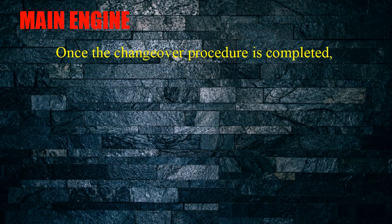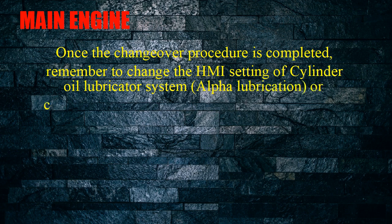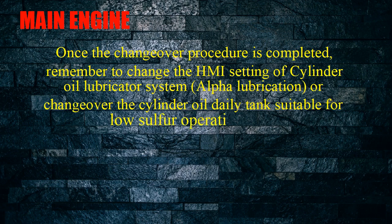Main engine: Once the changeover procedure is completed, remember to change the HMI setting of the cylinder oil lubricator system — alpha lubrication — or change over the cylinder oil daily tank to one suitable for low sulfur operation.